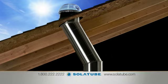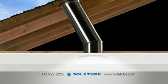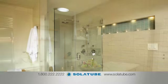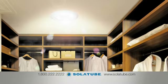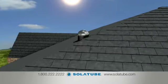Welcome to the SolaTube Daylighting System, simply the most technologically advanced way to bring daylight into your kitchen, bathroom, hallway, closet, or just about anywhere else you want more natural light. Here's how it works.